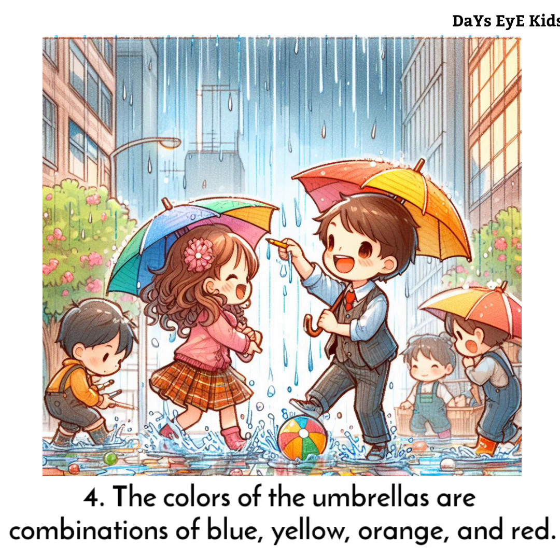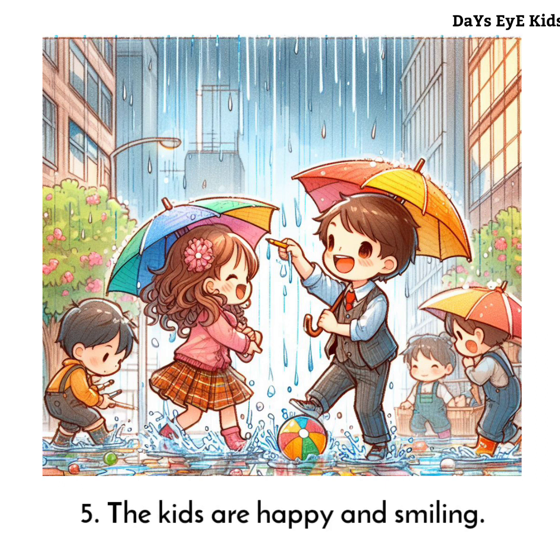The colors of the umbrellas are combinations of blue, yellow, orange, and red. The kids are happy and smiling. They like the rain.